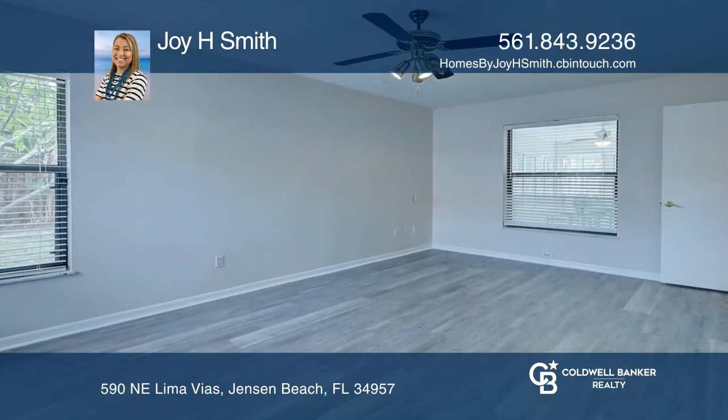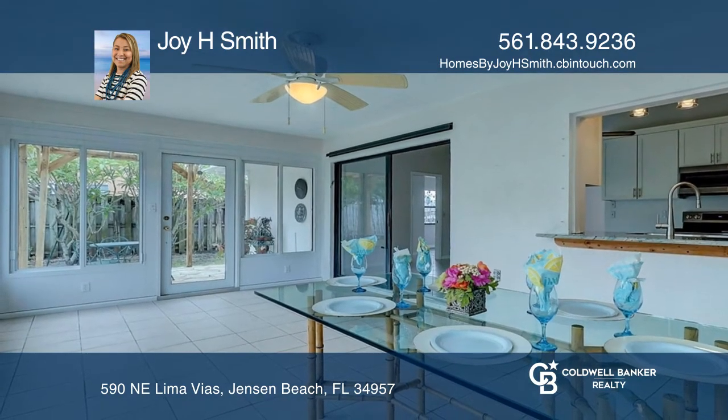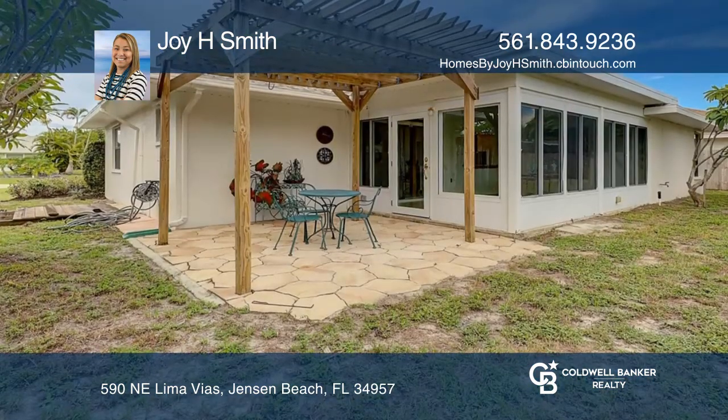Both bedrooms feature full baths, walk-in closets, and updated flooring. Enjoy your sun-filled Florida room overlooking your luscious backyard landscaping.